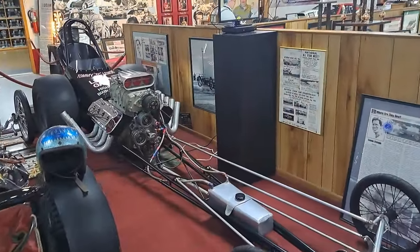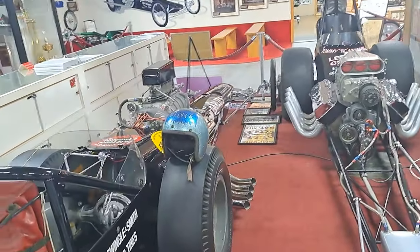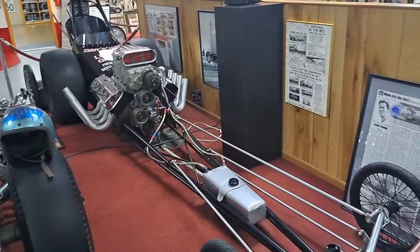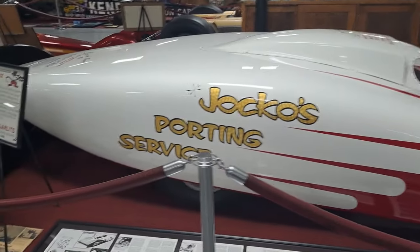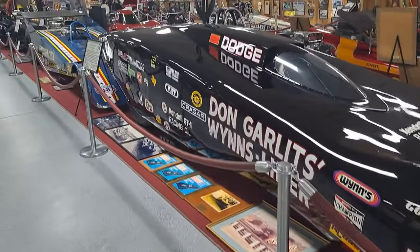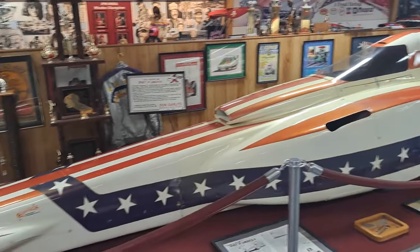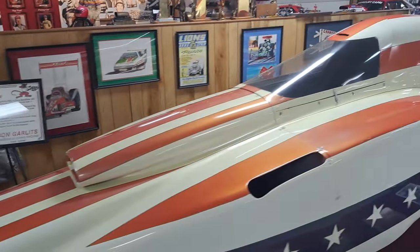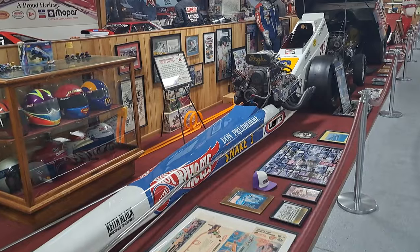He even set records in electric dragsters in his 80s — he's 92 or so today, born in 1932. It's amazing that he still gets around really well and gets to a lot of different things. I've seen him at the Iola swap meet and a few other places. Back in the 90s he came to my parents' antique shop in New Hampshire and we met him. He came up in a 36 Ford Coupe with DG on the grill — you'll see that car later in the video.